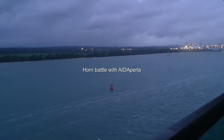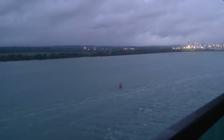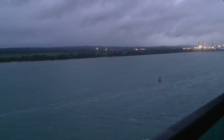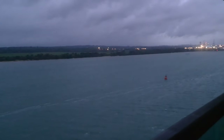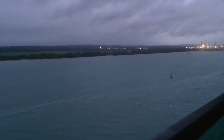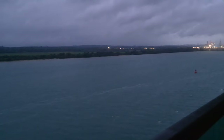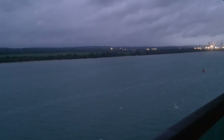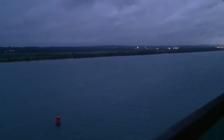Let's go. Goodbye, England. I think it's time for the buffet, isn't it?